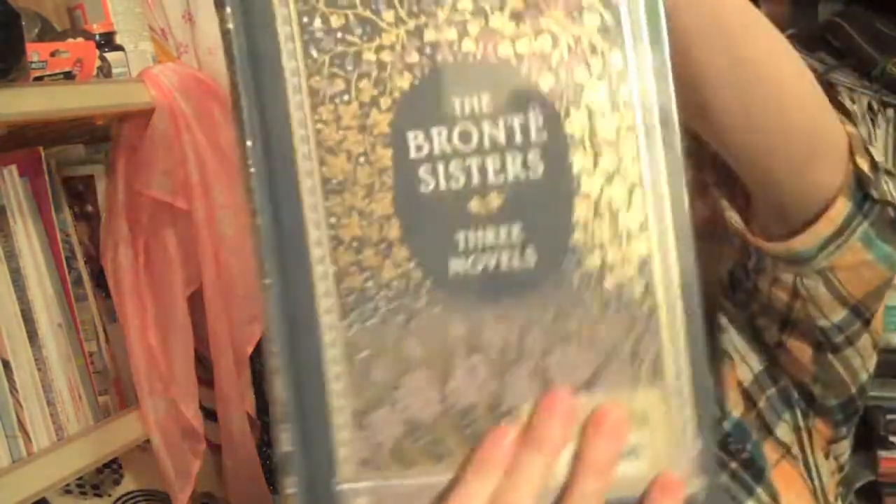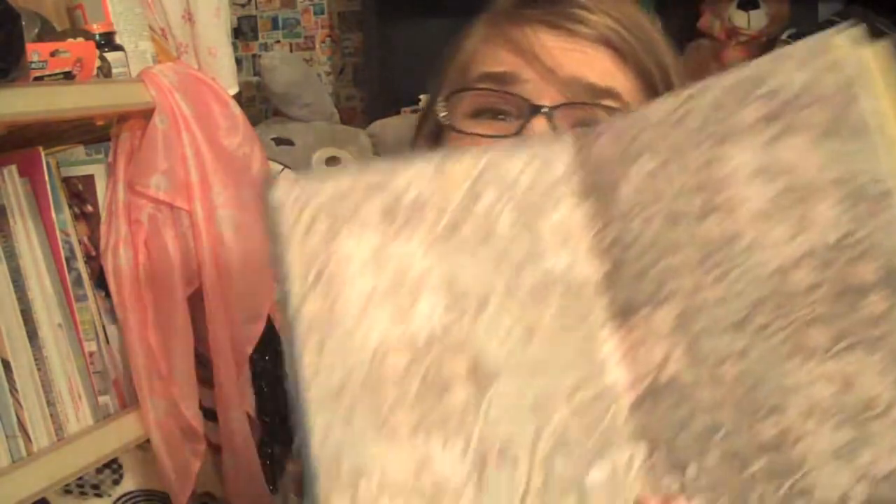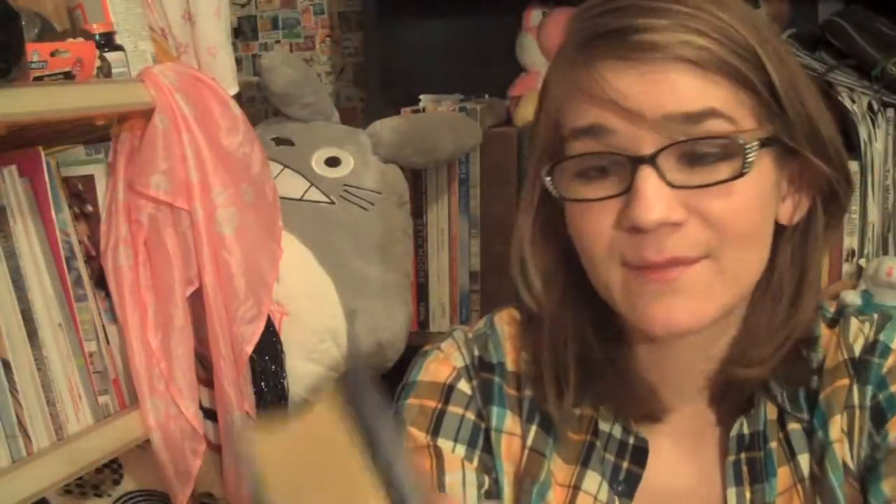Then I got the Brontë Sisters — three novels: Jane Eyre, Wuthering Heights, and Agnes Grey, which I've never heard of before. I've never actually read anything by the Brontë sisters, though I've seen Jane Eyre. I'm such a classic book poser because I say I love Jane Austen but could never actually sit through the books. So I'm excited to feel legitimate when I talk about how much I love Jane Austen. The inside cover is really pretty — there's a nice purple detail. I hope the camera is picking this up because it is just absolutely gorgeous.